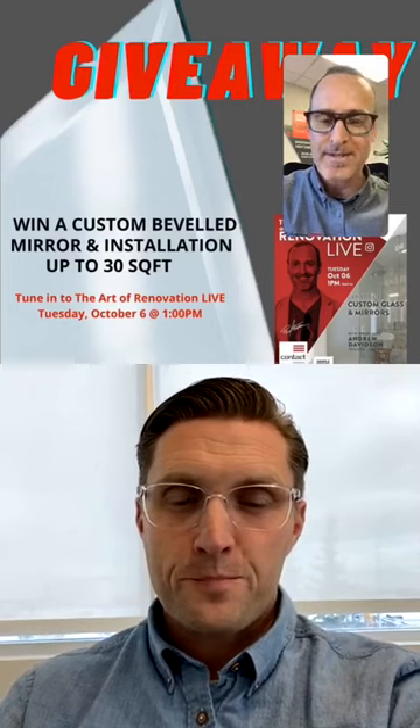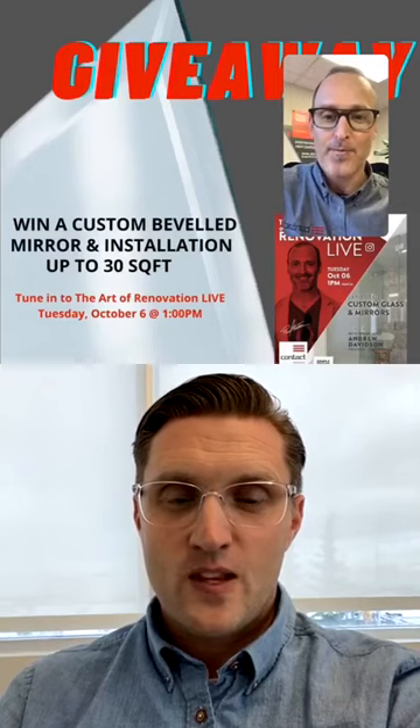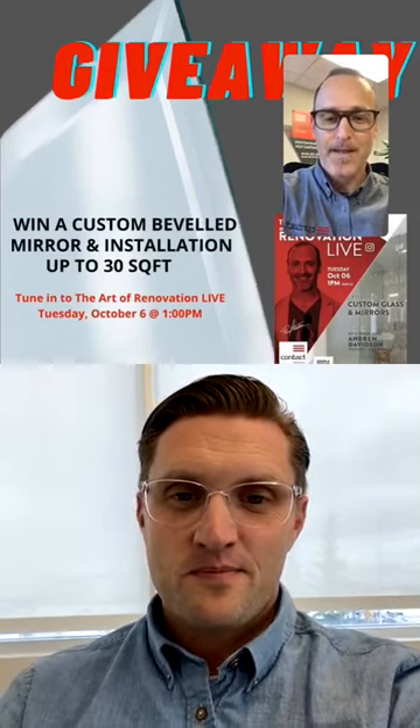To enter the giveaway, enter the answer — 700 degrees Celsius — in the comments. At the end of the show we'll do a random draw, and you could win a custom beveled mirror up to 30 square feet with installation included. A beveled edge is a tapered edge on the edge of the glass. When the winner comes forward, we can do that mirror in a quarter-inch bevel up to an inch and a quarter bevel. We make and bevel our own mirrors here, so whatever you need for your setup, we'll find a way to make it look beautiful and get it installed.